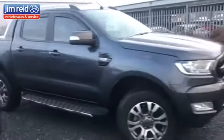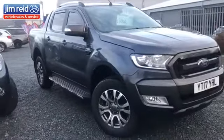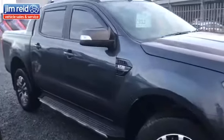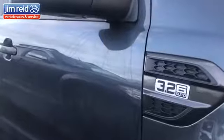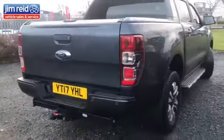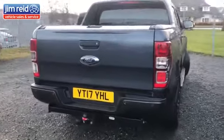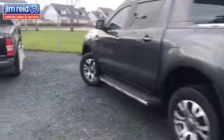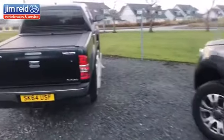Next up, we have a 2017 Ford Ranger — a newer model. Just arrived in stock, it's a 3.2 Auto. It's got the half-leather interior, a roller cover at the back with the styling kit, and a reversing camera. Absolutely awesome — fantastic vehicle. That one is priced at $21,999 plus VAT.